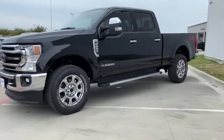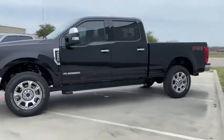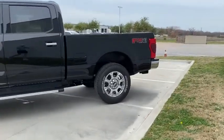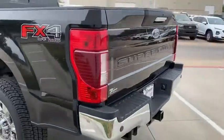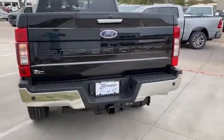Here are some of this vehicle's great options: voice-activated navigation system, engine block heater, tailgate step, chrome package. This beauty will even make your house keys jealous. Drive it today!